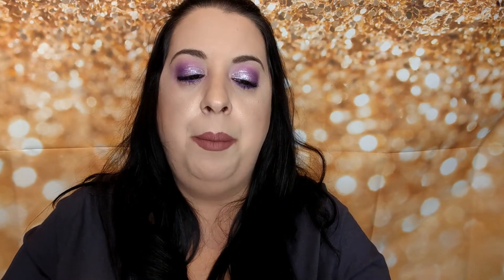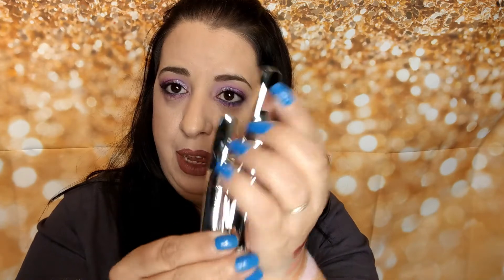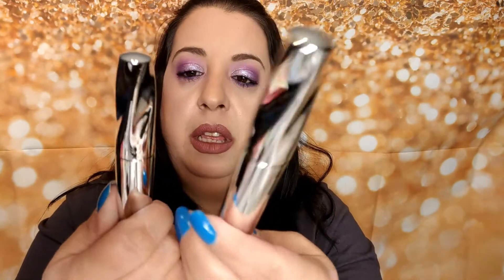I also picked up the Bare Minerals Make Mine a Double mascara set. I'm not going to open these because once you open mascaras they dry out. It's basically a large mascara — the mommy mascara — paired with a baby mascara. The packaging is beautiful and I'm excited to try this because I really do like Bare Minerals.